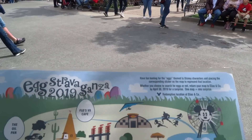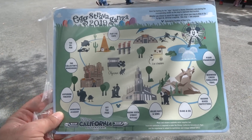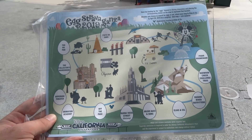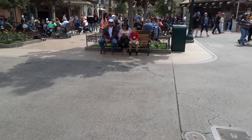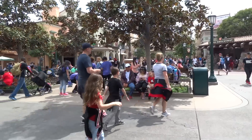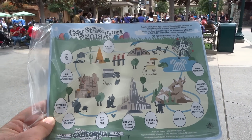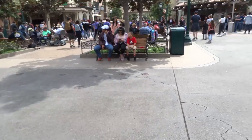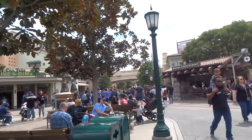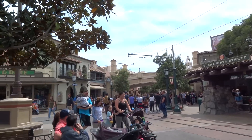Hi everyone, this is Mike Celestino and I'm here at Disney California Adventure for round two of Eggstravaganza 2019. This is the Easter egg hunt they do every year here at the Disneyland Resort. There's one across in Disneyland that I just did on a live stream, so if you missed that, you can go back and watch it on our YouTube channel. We're going to do the Disney California Adventure version in a more edited video style, because the Disneyland one took me a little bit longer than I had anticipated.